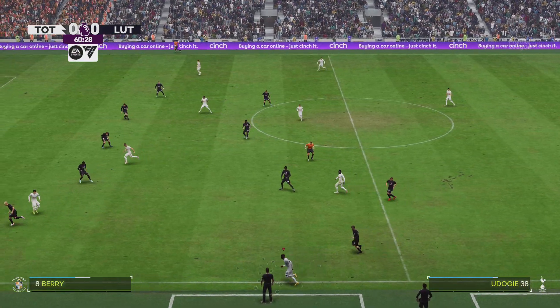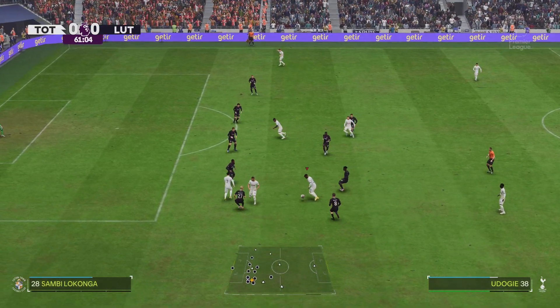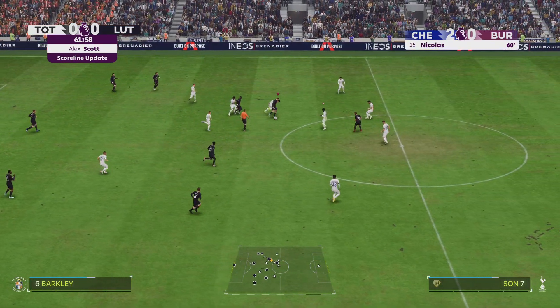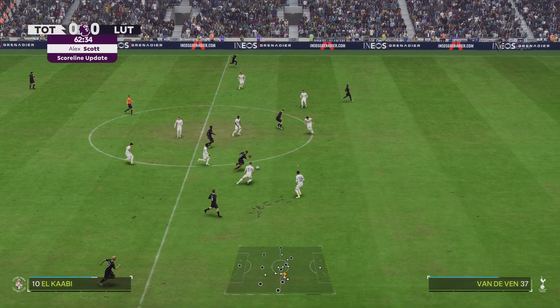Right, just getting word that there's been a goal at Stamford Bridge — let's hear all about it from Alex. It's a goal for Chelsea. It was a nice one-two and then he clearly slotted it around the goalkeeper. They've pulled ahead by two with 60 minutes played. Thank you, Alex.